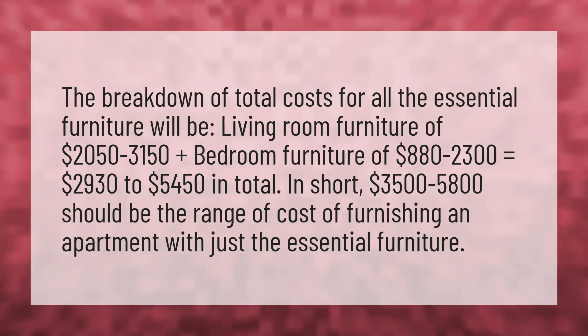In short, $3,500 to $5,800 should be the range of cost of furnishing an apartment with just the essential furniture.